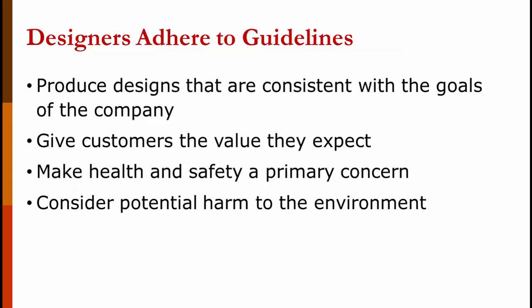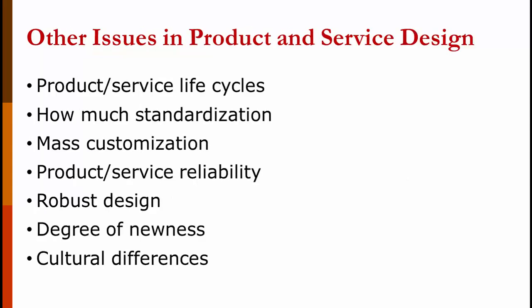There are guidelines that designers must adhere to: having product designs consistent with the goals of the company, giving customers the kind of value they expect, making health and safety a primary concern for both customers and workers, and considering potential harm to the environment. Other issues include the product life cycle — is it in the growth or decline phase — how much standardization you'll have, whether you'll do mass customization, what type of reliability you're looking for, whether you want a robust design, the degree of newness, and cultural differences.